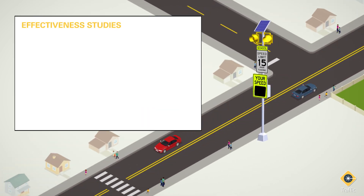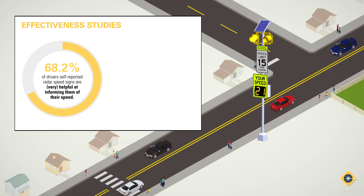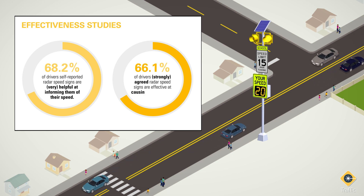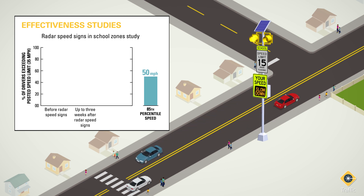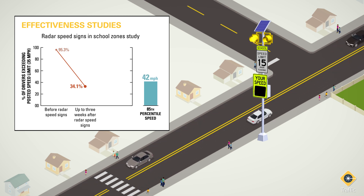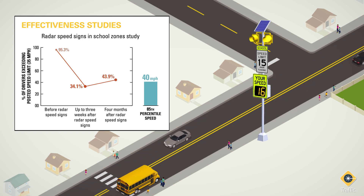Are radar speed signs effective at slowing down vehicles? In a study in Utah, 68.2% of drivers self-reported that radar speed signs are helpful or very helpful at informing them of their speed while driving, and 66.1% agreed or strongly agreed they are effective at causing them to slow down. In a study comparing speeds before and after radar speed signs were installed at a school zone speed limit sign, the percentage of vehicles exceeding the school zone speed limit of 35 mph was reduced from 95.3% to 34.1%, while the 85th percentile speed dropped from 50 to 40 mph. Even after four months, the percentage of vehicles exceeding the speed limit was 43.9%, while the 85th percentile held at 42 mph.